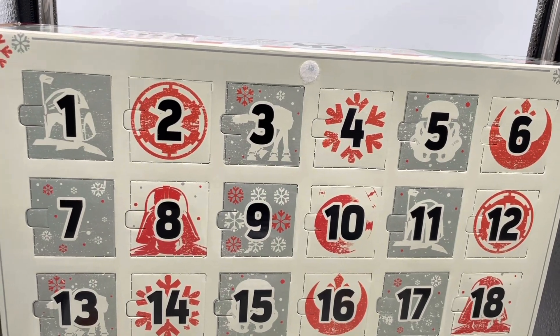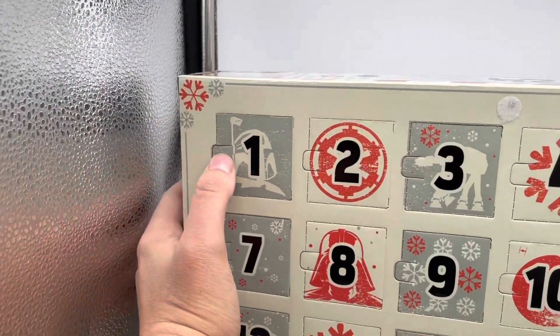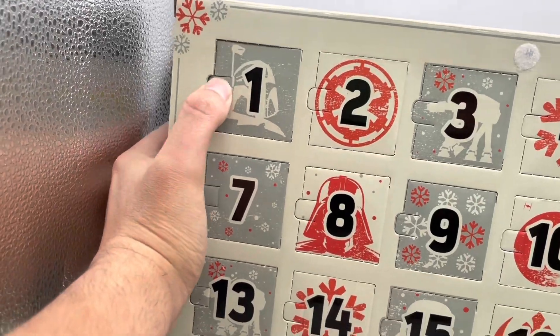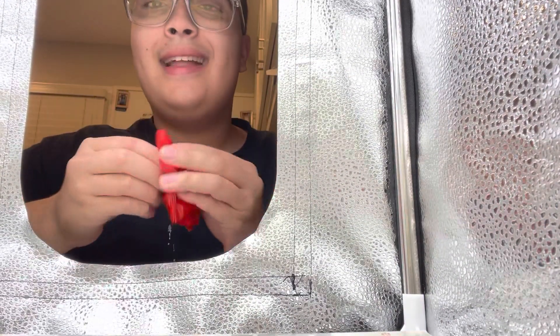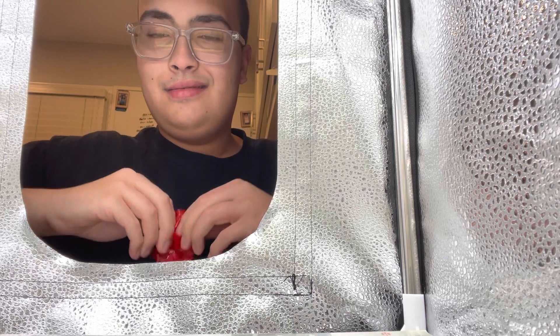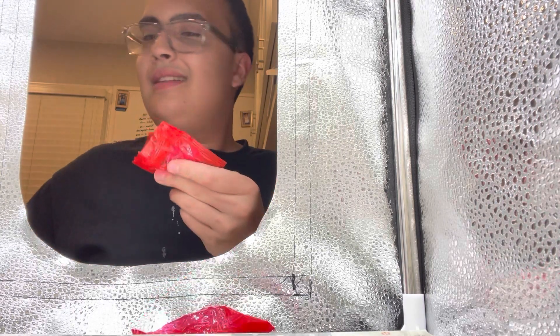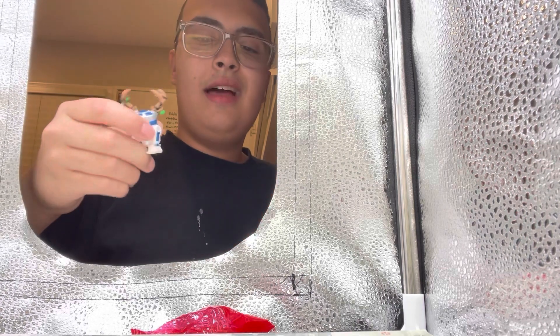I am super excited. You can see Boba Fett right here — this is our day number one on the left side. Let's push it open — got door number one open. Let's see what we got in this calendar today. Our favorite scissors, ladies and gentlemen — oh, that is really cute!